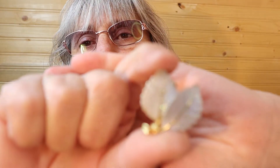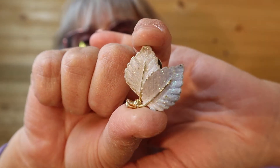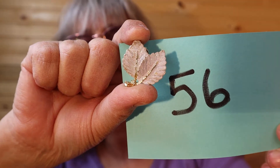So let's get into it! Here we start — these are gold tone leaves with sparkle on them. Aren't they pretty? Like I say, I'm just holding up one. Number 56.